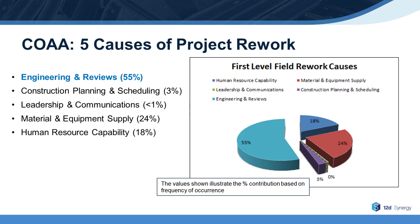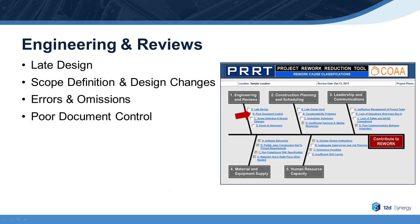According to COAA, there are five main causes of rework: construction planning and scheduling, leadership and communication, material and equipment supply, human resource capability, and engineering and reviews. Engineering and reviews contributes to the majority of rework at about 55%, and consists of late designs, scope definition and design changes, errors and omissions, and poor document control.